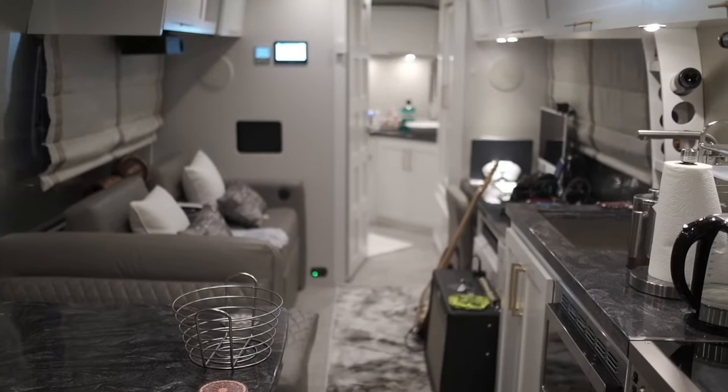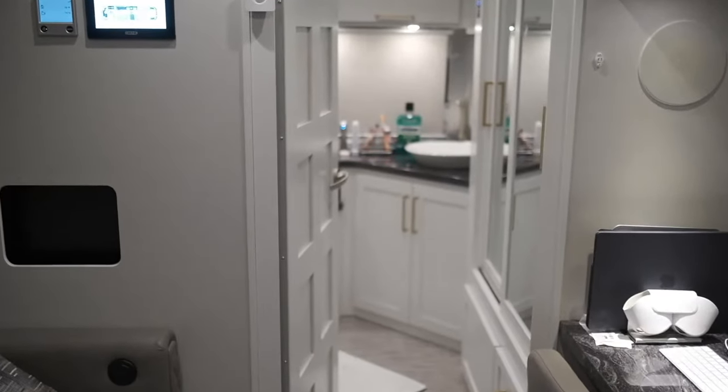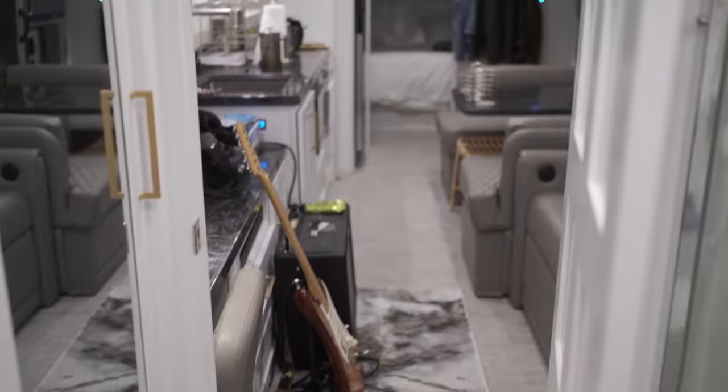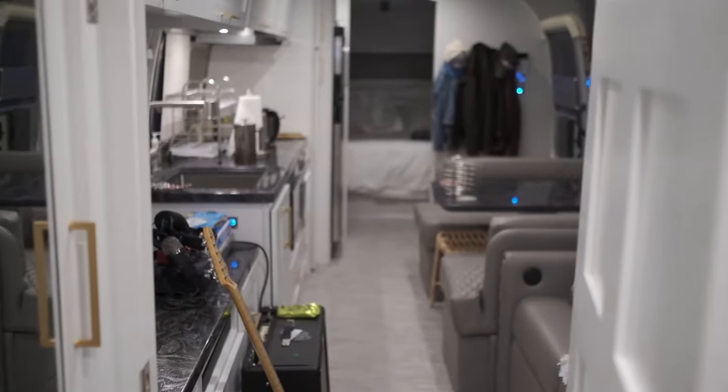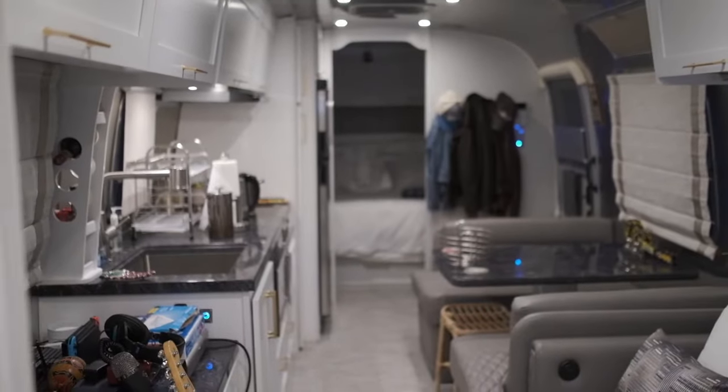These space-efficient and easily towable trailers feature state-of-the-art technological amenities like smart climate control systems, high-speed internet connectivity, and integrated entertainment systems. Airstreams are the ideal way to stay connected with the world while still enjoying time in nature. In my opinion, they are the modern home of the future — everything needed for daily life without the constraints of staying in one location.